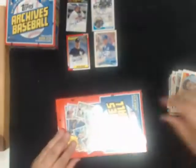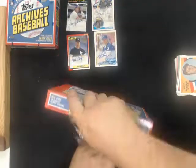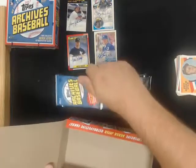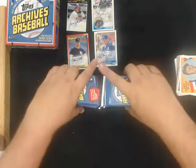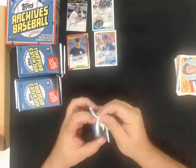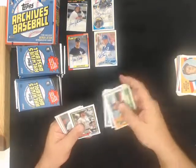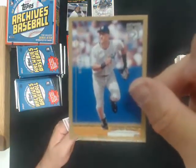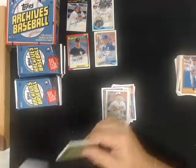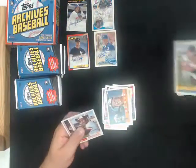All right, on to box three. Retrospectives, Derek Jeter for the Yankees. Francisco Lindor Bazooka for the Indians.